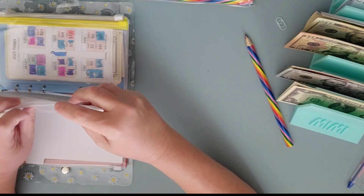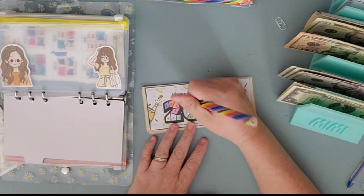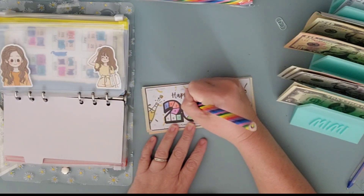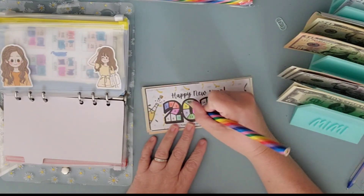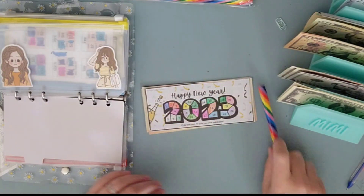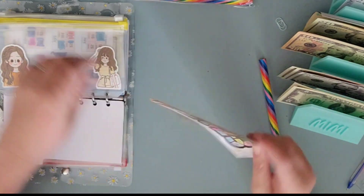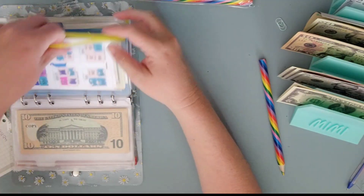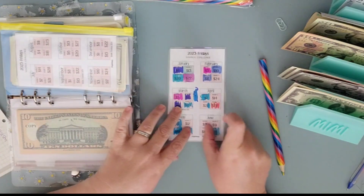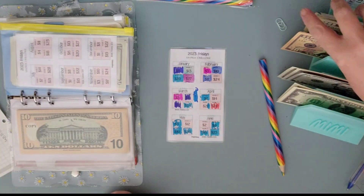Happy New Year. We're getting down to the bottom. We're going to do $10. We're going to get 3 left. Yeah, 3 left! This June one, we're going to do the 16 and the 9 because we are behind. And I believe that was $25.